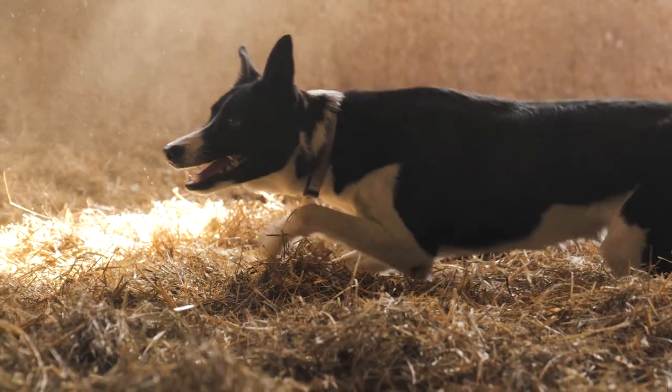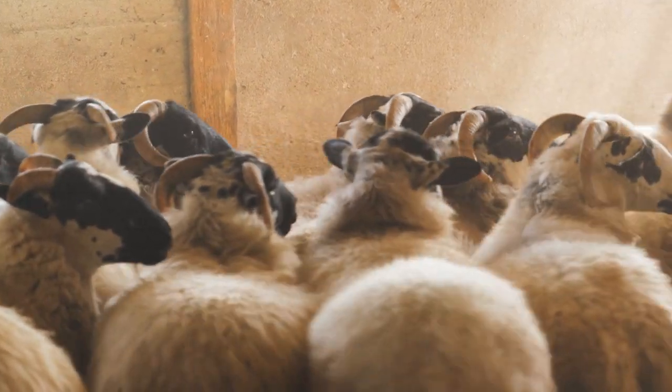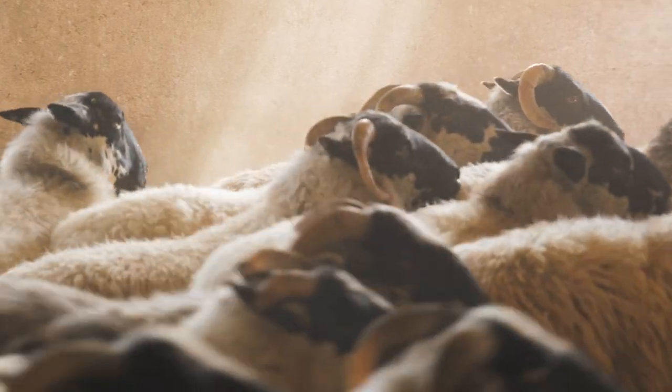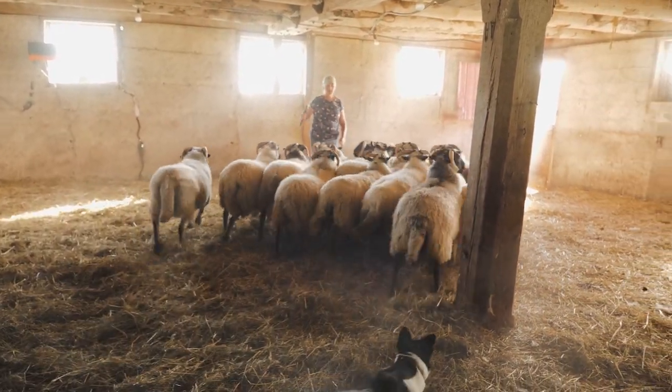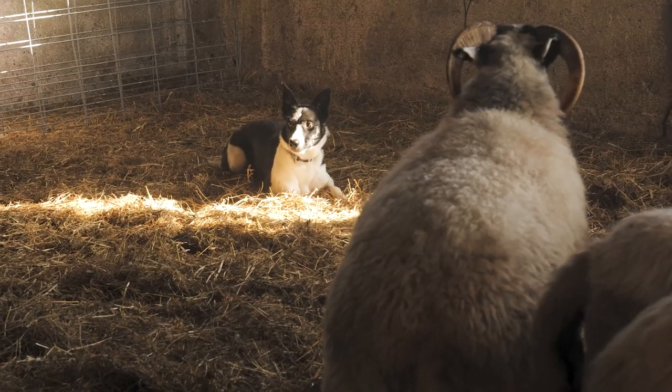And if I want to move them around in here for some reason, the dog will respond to commands to shift the flock. Now that we've done some of our flock check with Daisy, we're moving on.